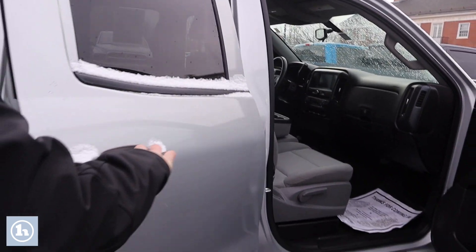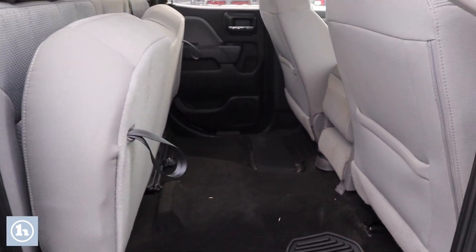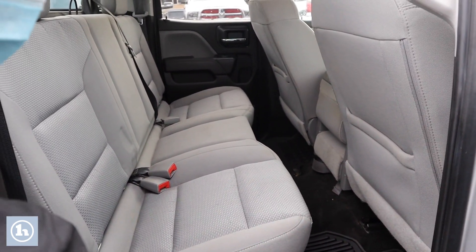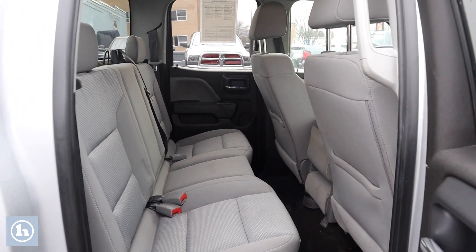We'll take a peek in the back seat here — we do have the fold-up seat here for some under-seat storage. Just push that up, pull that little handle and it'll fold right back down. We've got three seats in the rear for a total of six seats in the truck.